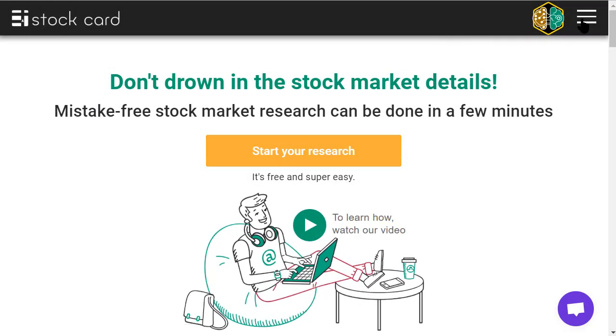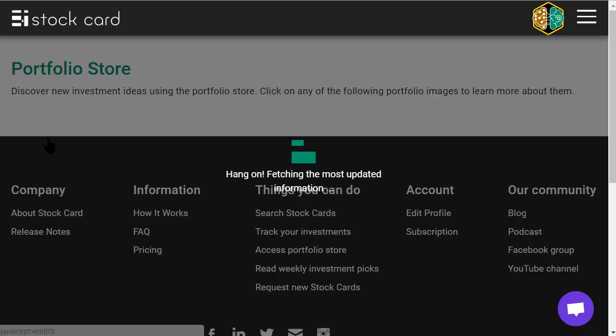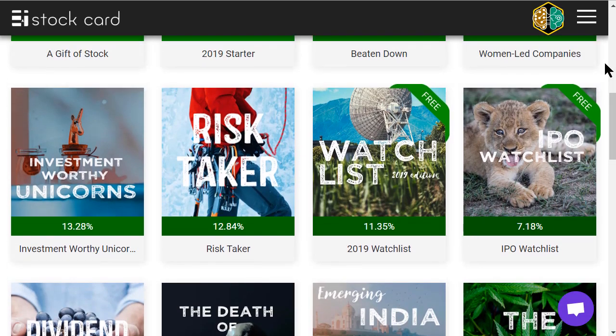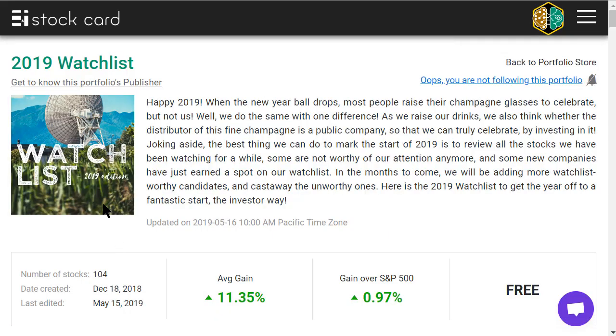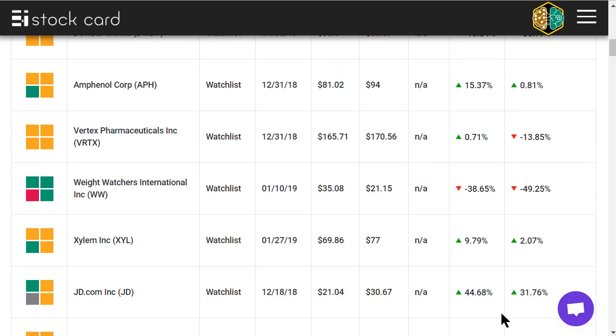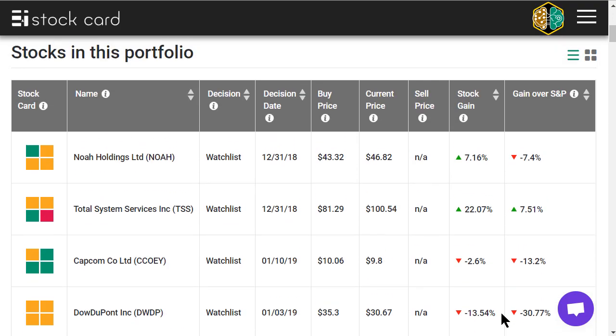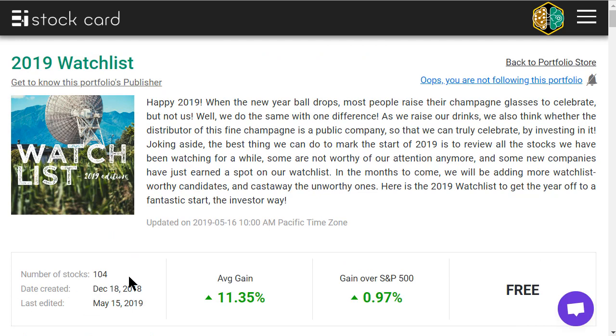On Stockard's website, we have something we call Portfolio Store. Portfolio Store is where we put our premium portfolios, but we also have two free portfolios or watch lists there. These two watch lists are available to all of our members, whether free or paid or new members, it doesn't matter. We have one that is called the 2009 watch list. These are interesting companies that we haven't decided whether to buy or not, but they are strong enough — whether from a market size point of view or an operational point of view — that they are worth paying attention to. There are now hundreds of stocks in this watch list available to all our users.